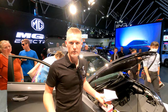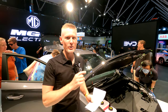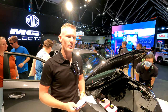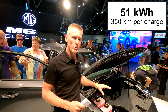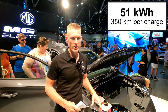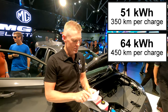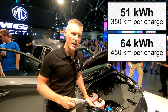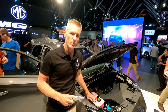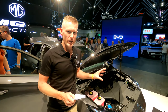So this is the MG4 — we've been waiting for it. I can't tell you the price yet, but on range I've got some good news. It comes in two battery pack sizes: 51 kilowatt-hours, giving you 350 kilometres per charge, or 64 kilowatt-hours, giving you up to 450 km per charge. And the large battery version will charge at 135 kilowatts, which is not bad for a bargain price vehicle.